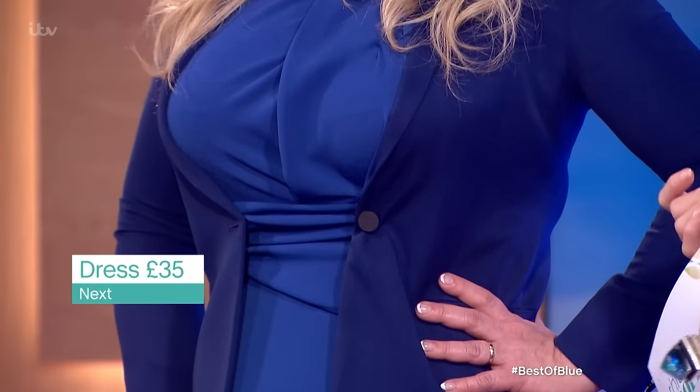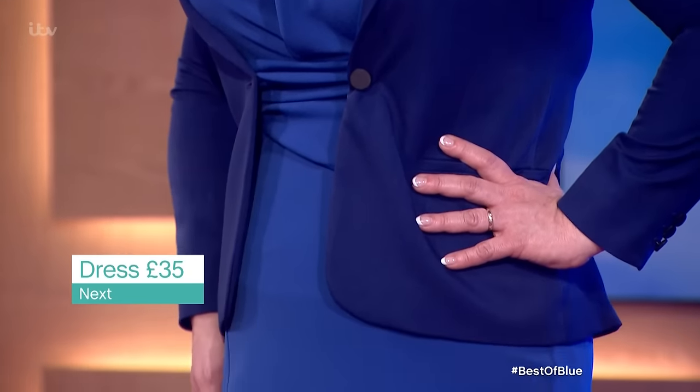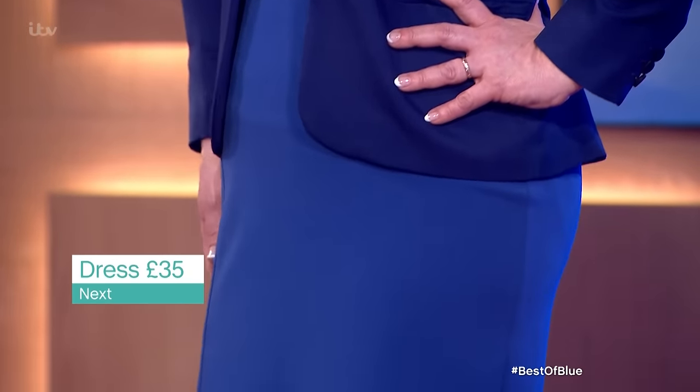One of the hardest colors to wear for anyone, because it's difficult to accessorize, is cobalt blue. So we've taken cobalt blue, which is a good color for Zoe. The dress is from Next, £35 — a great dress for an hourglass figure if you don't want to show off too much. It fits you like a glove.